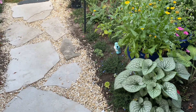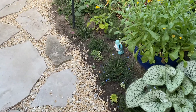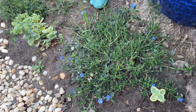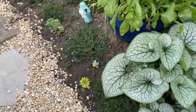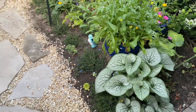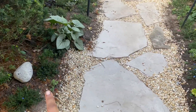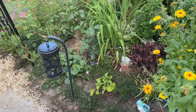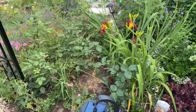Along the edge on both sides I have lithodora planted — it has beautiful blue flowers and it has been blooming a lot. I also have some sedum starts that I've added to this area as well. They are still pretty young and going to take some time to fill in, but they are dotted along this path and I like how that looks. I hope in time it's going to fill in and look really nice.